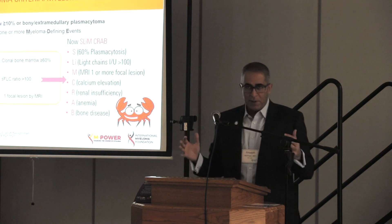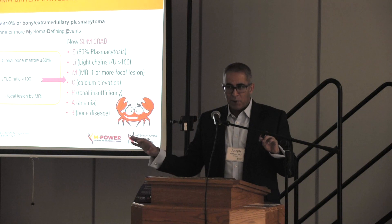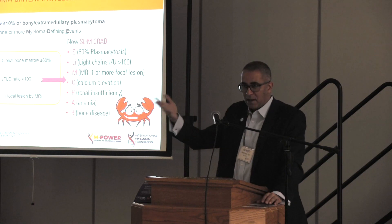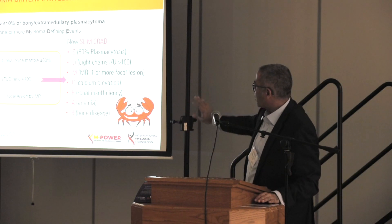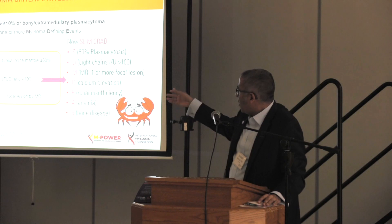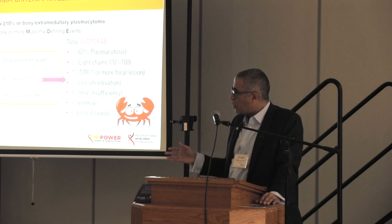We've typically called the myeloma symptoms the CRAB symptoms — that's how we remember things. Back in medical school we had an acronym for everything. We call it CRAB because the four cardinal signs of myeloma are: Calcium elevation — where the bone is leaching out calcium because it's being attacked by these bad cells; Renal or kidney damage; Anemia, the low red blood cell count we've talked about; and then Bone disease. We've added a few others to what we now call SLiM-CRAB, but I won't go into great detail about that right now.